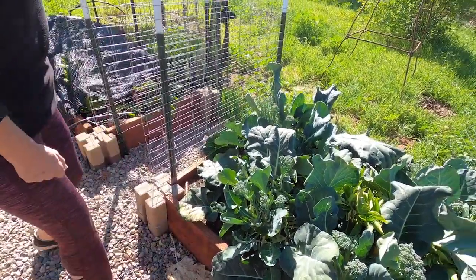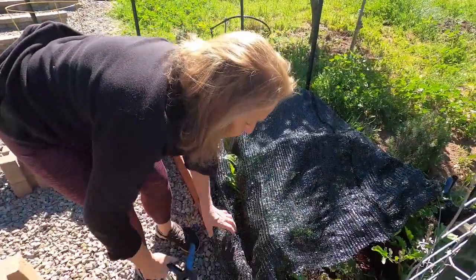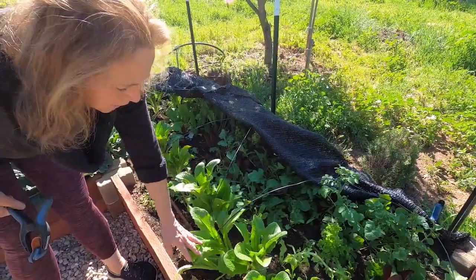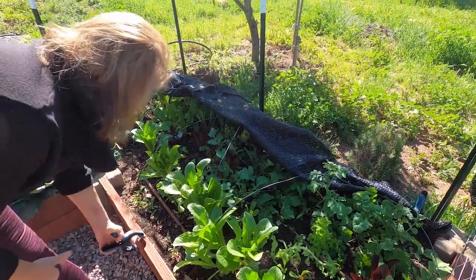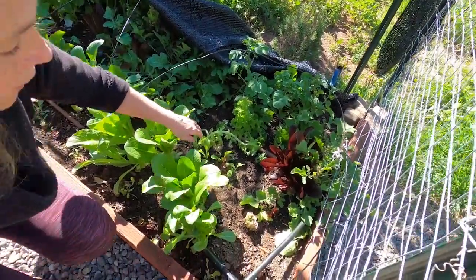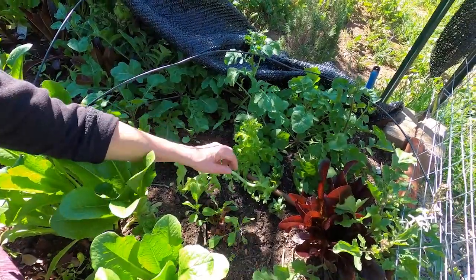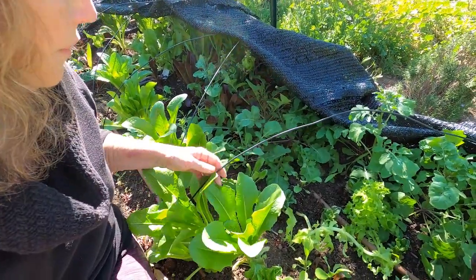Over here is where I grow my lettuce. I was gone for three weeks and when I got back it just looks gorgeous, so we'll be having a nice green salad for dinner tonight. I have several types of lettuce in here — this is a green leaf, and then I have a red leaf here, this is a curly leaf lettuce, and I also have some arugula growing in here.